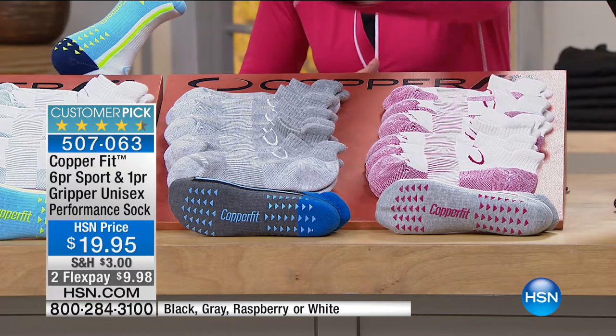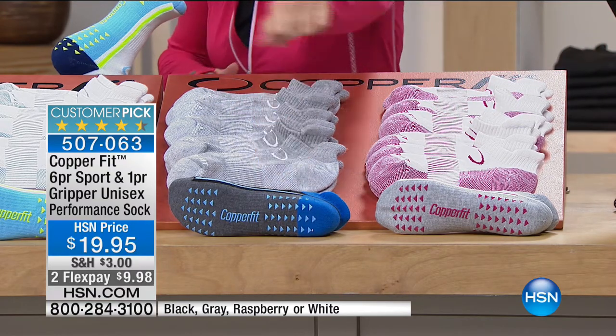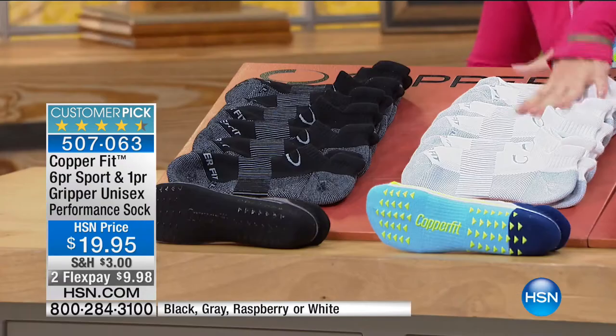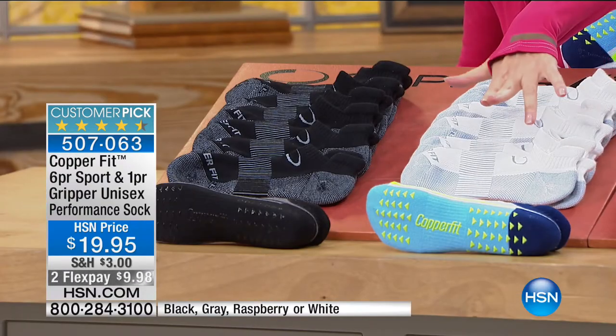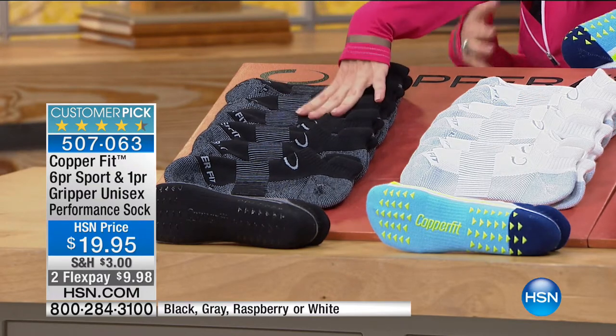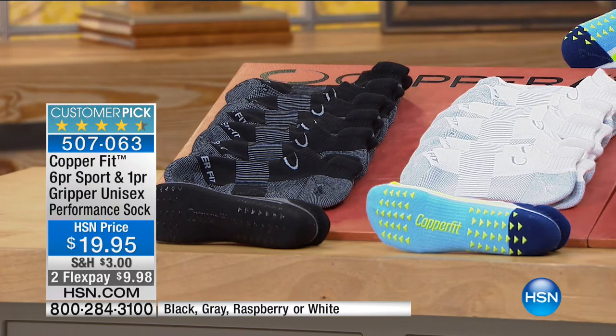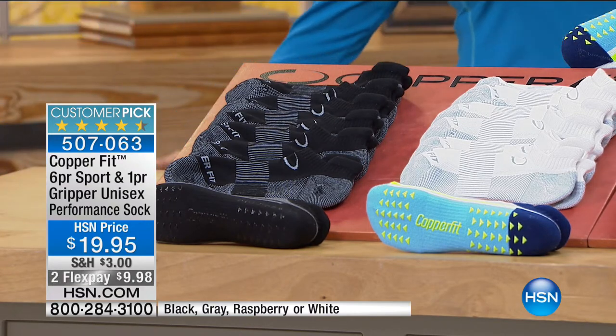This color is the raspberry; right next to it you have a beautiful gray with black accents — isn't that pretty? Then you have your classic white. You're going to get six pairs and one pair of the gripper. And the black — I wear them all the time.